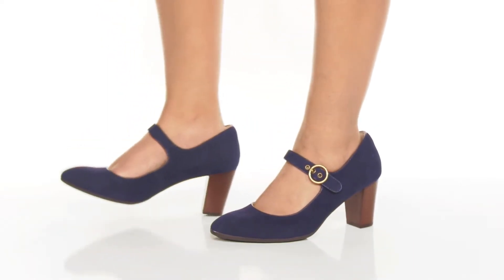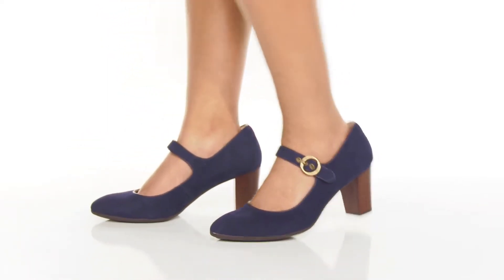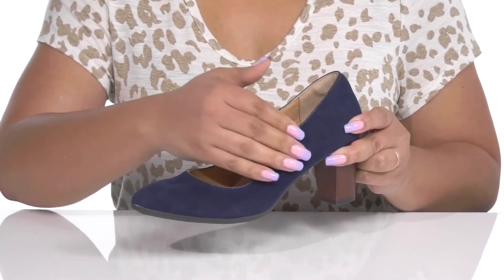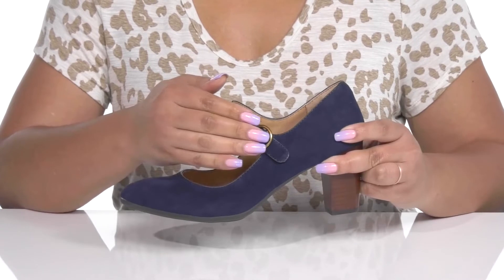Get ready for your next special occasion with these cute heels by Soft. They feature a leather upper with an almond toe silhouette and a wide open collar that has a strap going over the vamp with an adjustable buckle closure to give you a secure and custom fit.